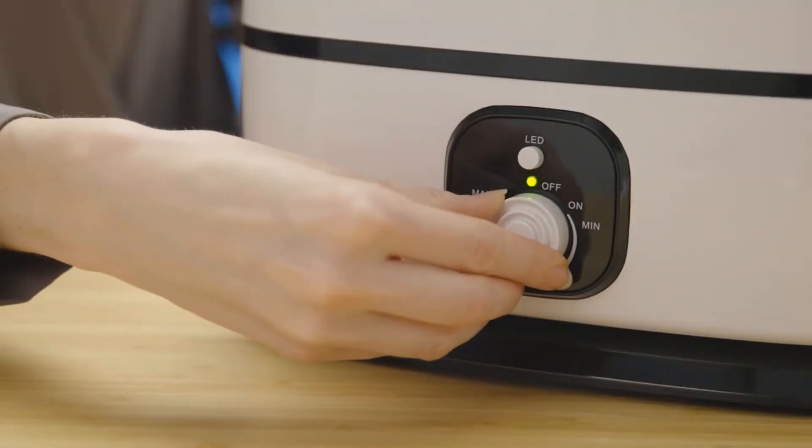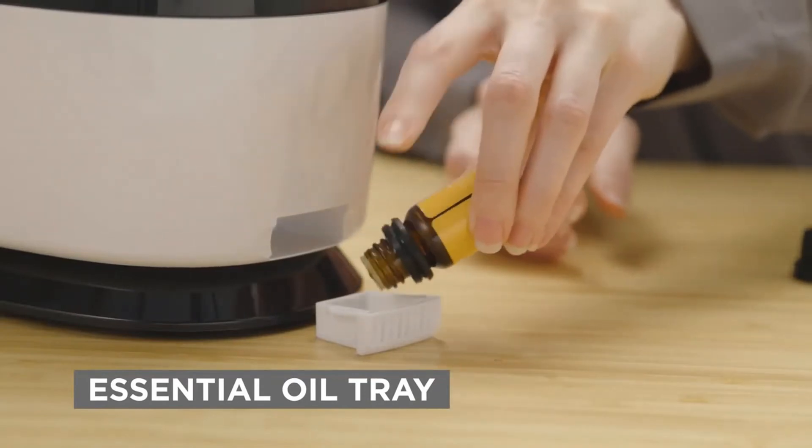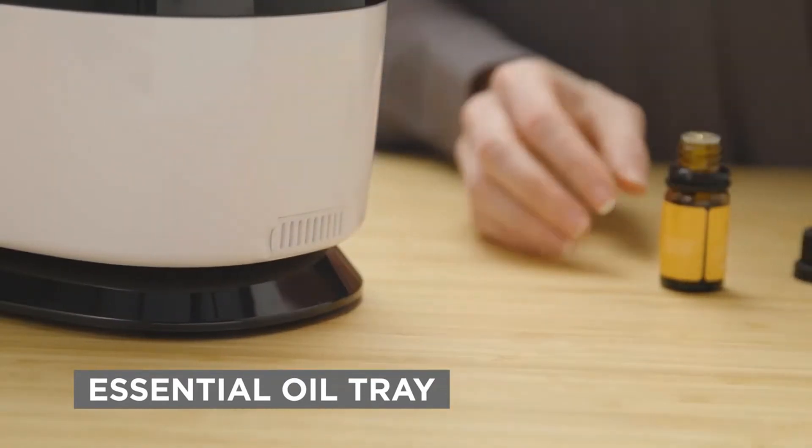Unlike most ultrasonic humidifiers that come with a filter needing replacement every couple of months, this unique humidifier is filterless and runs whisper quiet. Set it and forget it. Rest easy with the auto-shutoff feature that automatically turns off your humidifier once it runs out of water. Plus, it includes a built-in essential oil tray — simply add your favorite essential oils and fill your room with clean, pure, and fresh-smelling aromas.